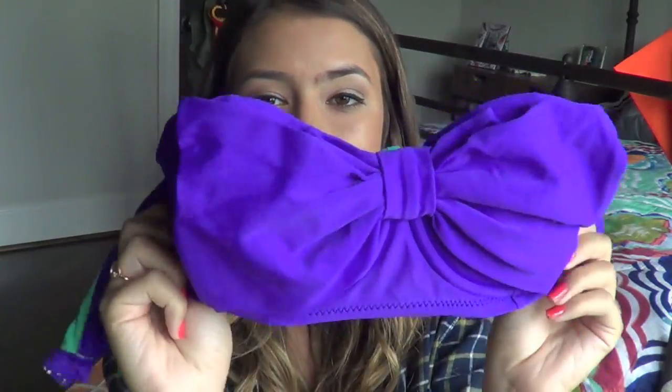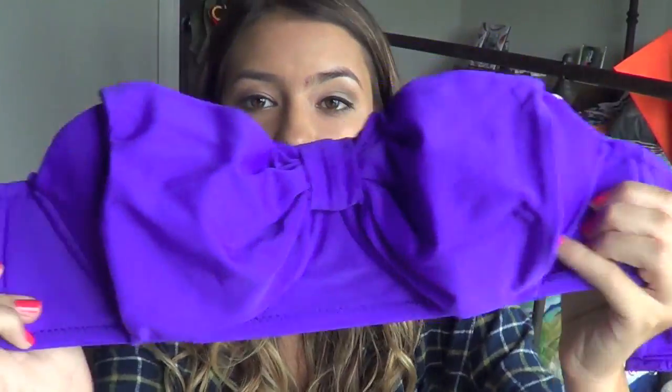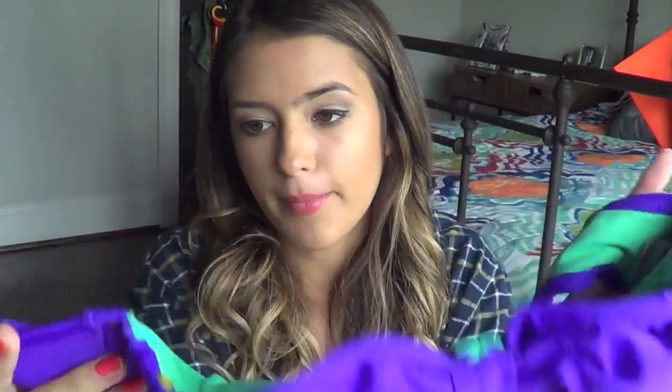This next top that I got is also from Target and it is a push-up, but it's not really a push-up. It has a giant bow on it - I love this bathing suit so much, I think it's so cute. This next bathing suit is from American Eagle and it is actually a push-up bathing suit - it kind of looks like a bra. And then it has the halter on it.